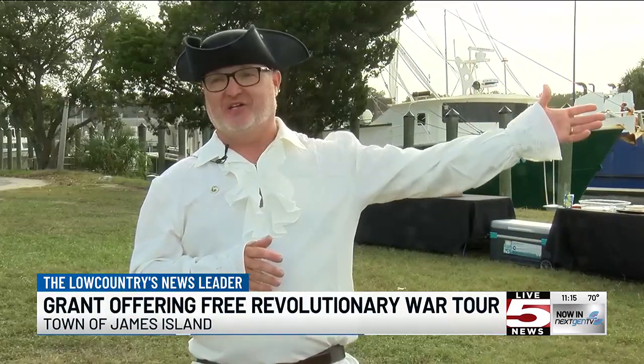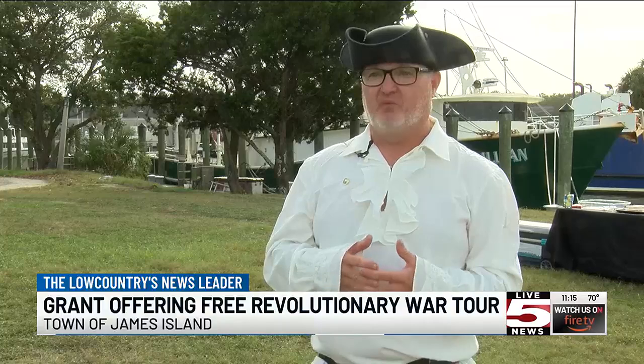Over here, you've got Charleston across the harbor, but this is James Island. This is where the Stamp Act — this is where the stamps were torn up, which was a precursor to the Revolutionary War.